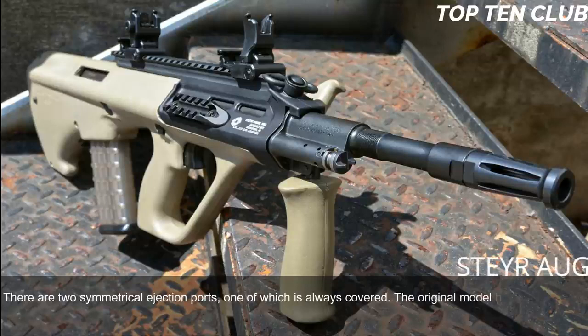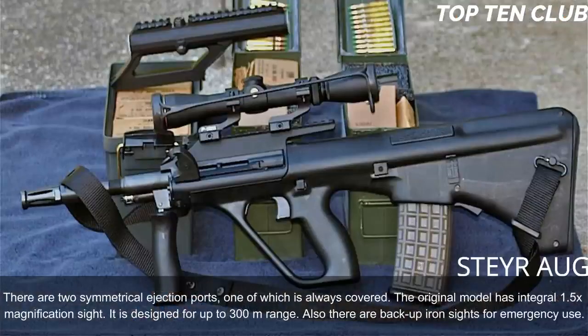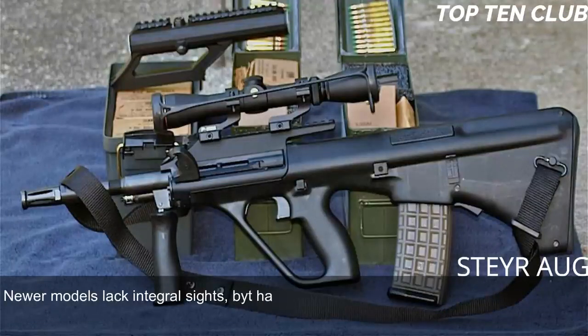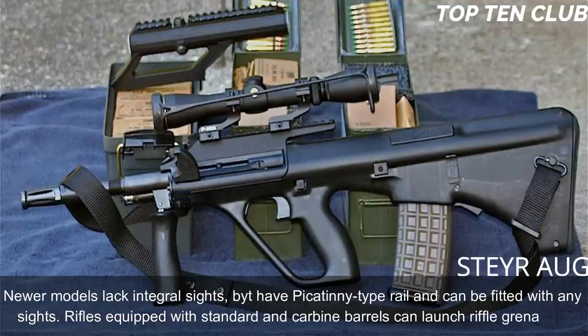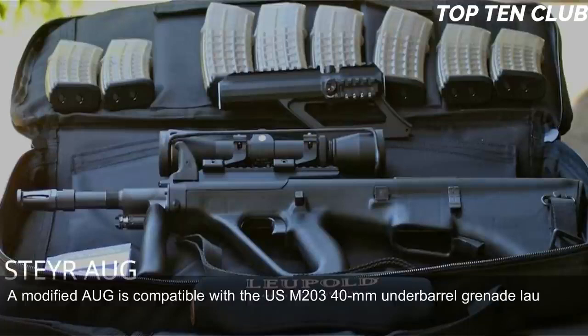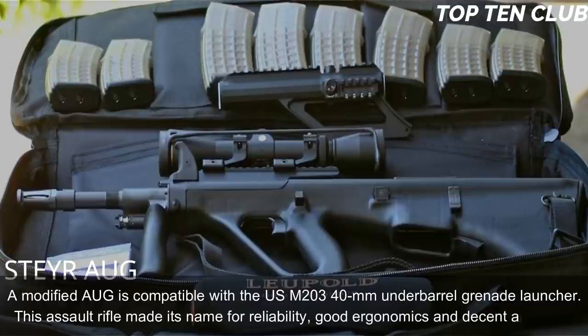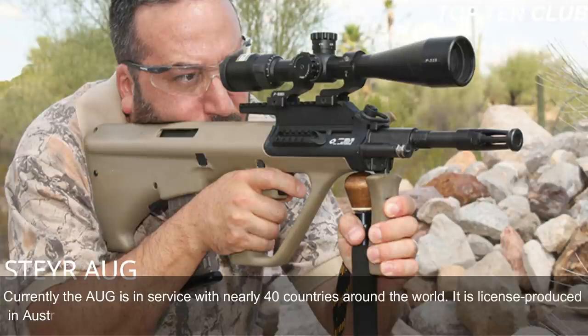The original model has an integral 1.5x magnification sight designed for up to 300m range, with backup iron sights for emergency use. Newer models lack the integral sight but have a Picatinny-type rail and can accept any sight. Rifles equipped with standard and carbine barrels can launch rifle grenades. A modified AUG is compatible with the USM203 40mm underbarrel grenade launcher. This assault rifle made its name for reliability, good ergonomics, and decent accuracy. Currently the AUG is in service with nearly 40 countries and is license-produced in Australia as the Lithgow F88.